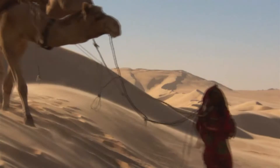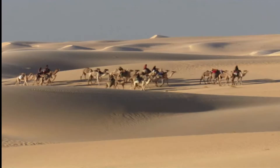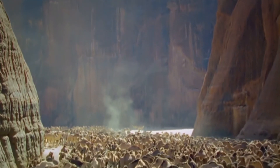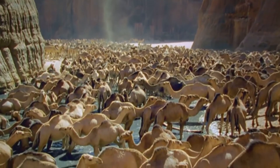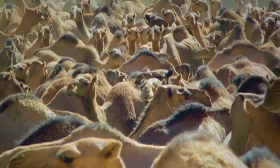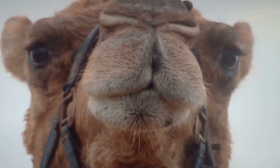Red blood cells in most animals are able to expand to 150% of their initial size. Astoundingly, camel red blood cells are able to expand to 240% of their initial size. As a result, camels are able to hydrate their blood much more when given an opportunity to drink water, and thus can survive for long periods of time in a desert environment.